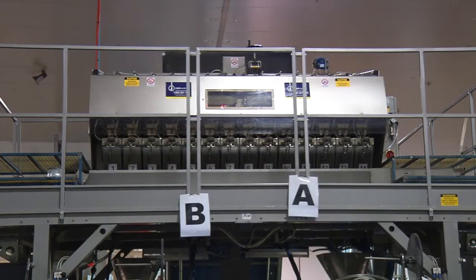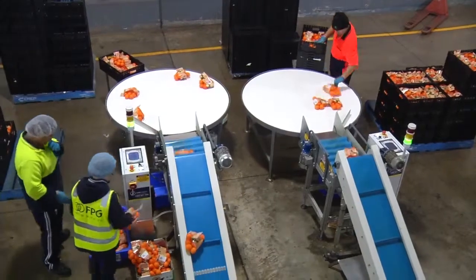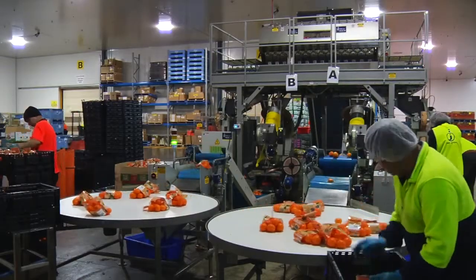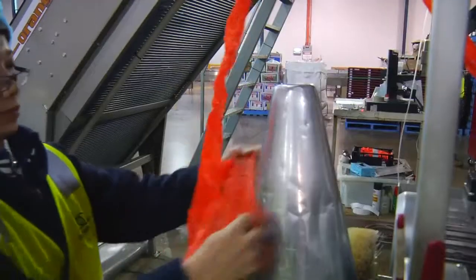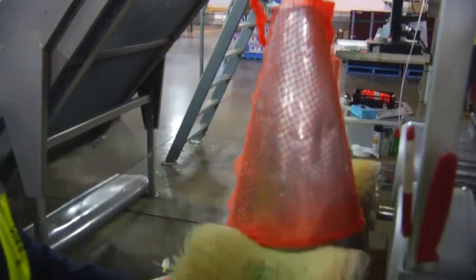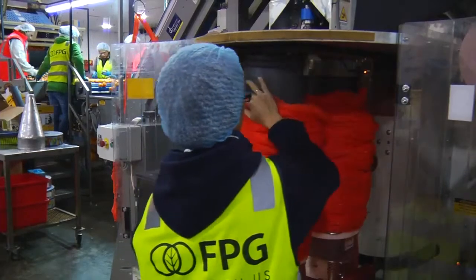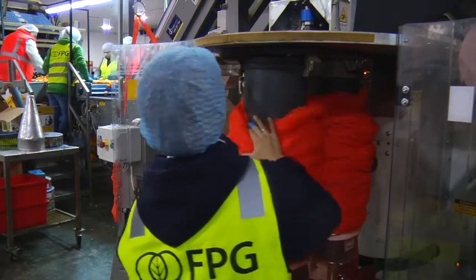The flexibility that the P14 has been able to deliver for us is that we have got options to pack different packaging styles. As soon as the line went in, we started to see significant improvements in efficiencies and control of exactly what we were producing.